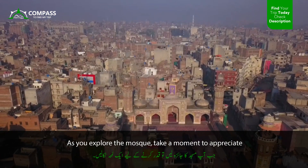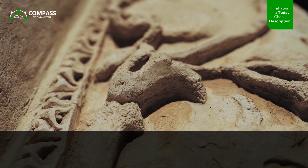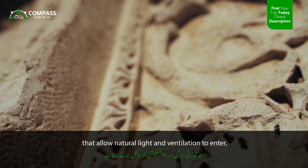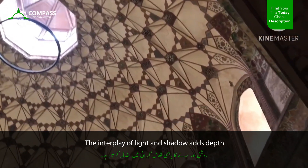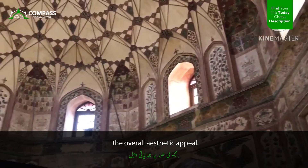As you explore the mosque, take a moment to appreciate the harmony between nature and architecture. The design of the mosque incorporates elements that allow natural light and ventilation to enter, creating a comfortable environment for worship. The interplay of light and shadow adds depth and texture to the interiors, enhancing the overall aesthetic appeal.